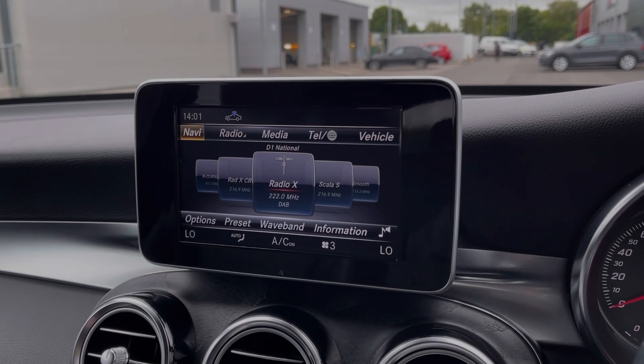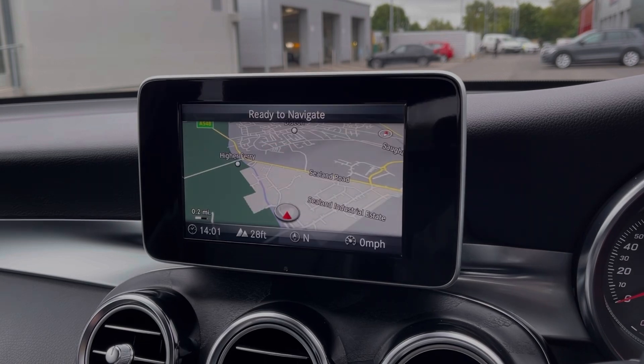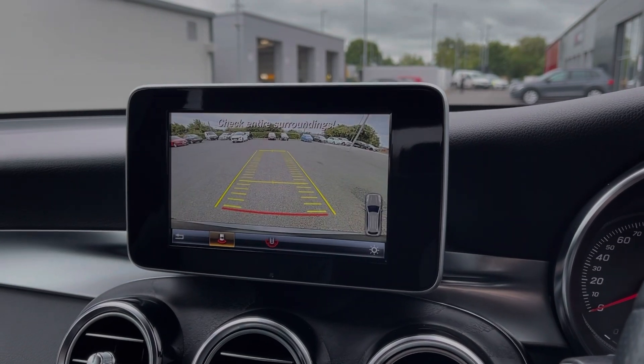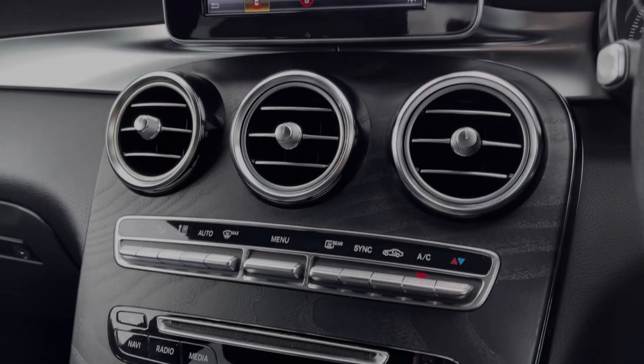The car also provides the full satellite navigation system, so you can easily plan routes and check out any nearby points of interest, which you will find labelled in the map. Popping the car into Reverse displays the rear view camera, and you have front and rear parking sensors, making this SUV much easier to park.